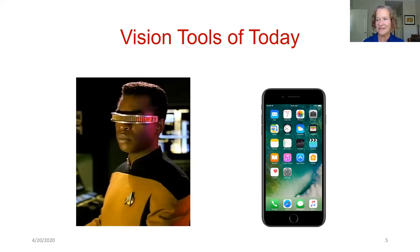On this slide it says 'Vision Tools of Today.' On the left is something from Star Trek — an example of what we're seeing more of, like Google Glasses or eSight — a developing tool we won't cover today. On the right is a smartphone. When I ask students or adults with low vision what tool they use most, almost always I hear 'my smartphone.' It's a good tool, but it was not built specifically to help you see things.